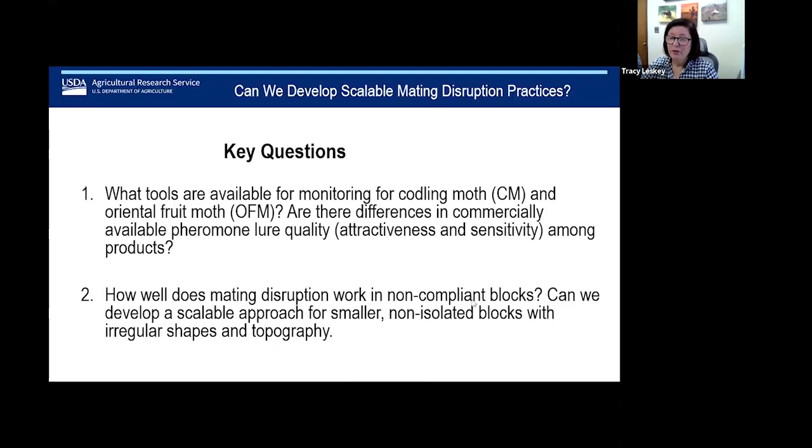This led to the question Laura and I have been addressing: can we develop scalable mating disruption practices? I'm going to take the first question and Laura's going to talk about the second. The first question is what tools are available for monitoring codling moth and OFM, and are there differences in commercially available lure quality in terms of attractiveness and sensitivity? Laura's going to tackle how well mating disruption works in non-compliant blocks.